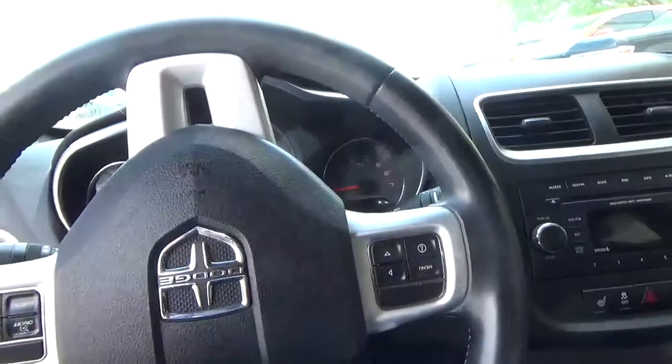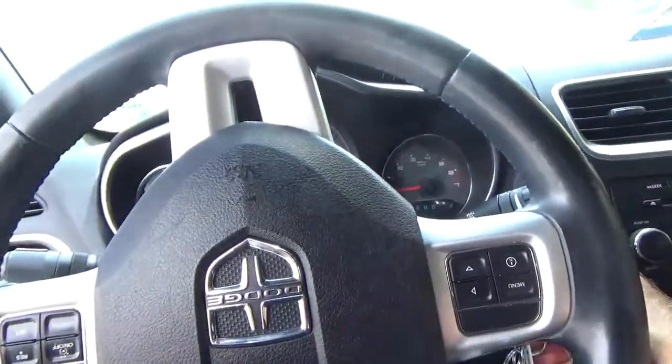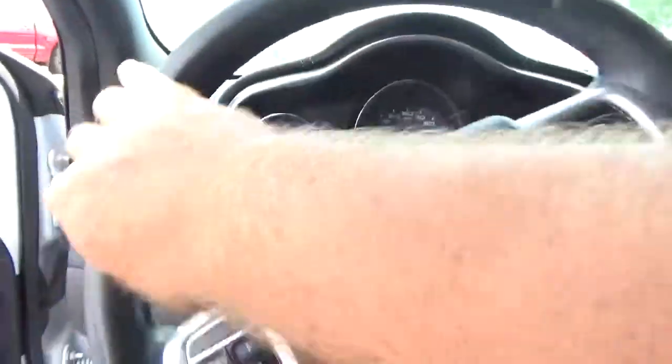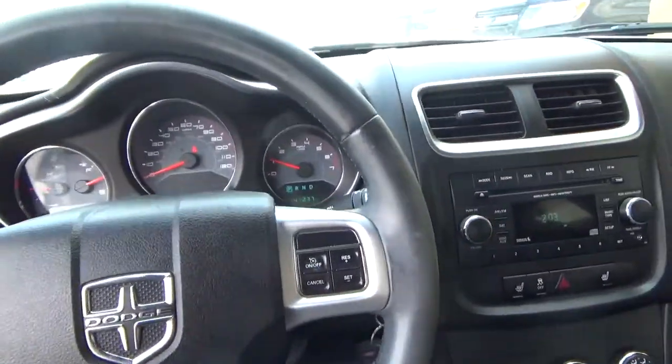We're gonna jump in here, start the car — put the key in right here. It is in beautiful condition. The leather seats are in good shape. What a nice car.